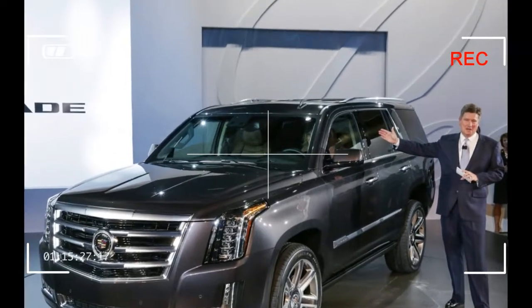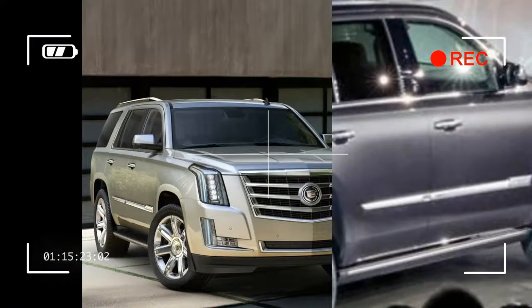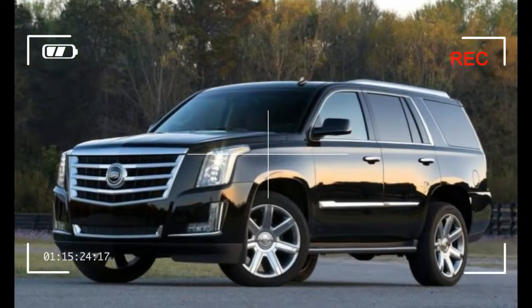Both the Escalade and the $3,000 pricier ESV are available in four trims: base, luxury, premium luxury, and platinum. Rear-wheel drive is standard throughout the lineup; all-wheel drive models cost an extra $3,000.